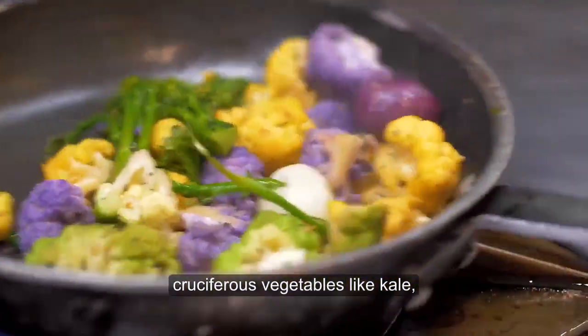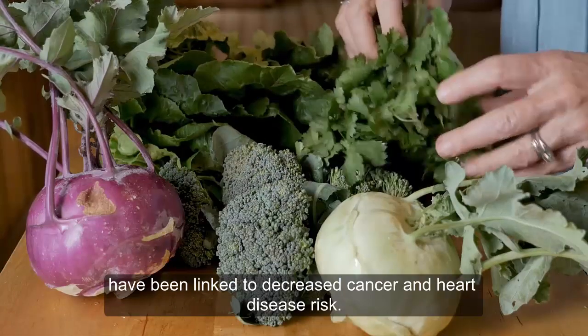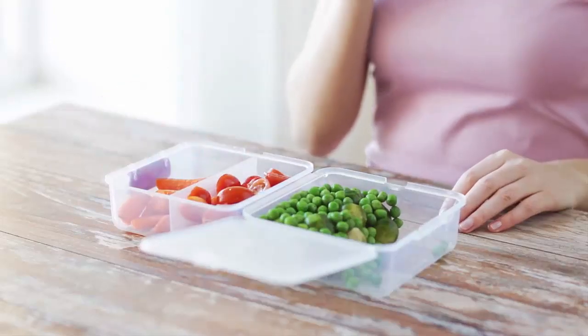What's more, cruciferous vegetables like kale, broccoli, and cauliflower have been linked to decreased cancer and heart disease risk. Low-carb veggies make a great substitute for high-carb foods.